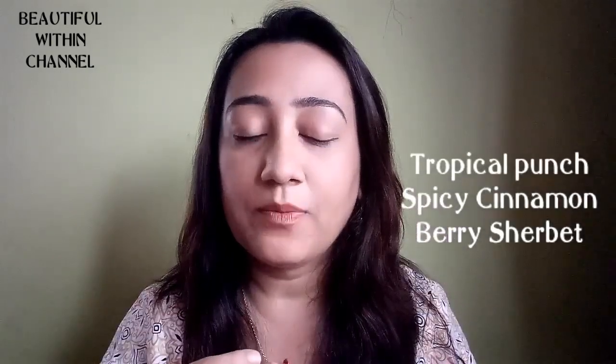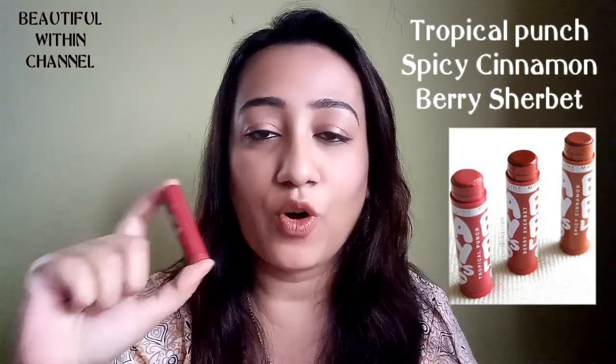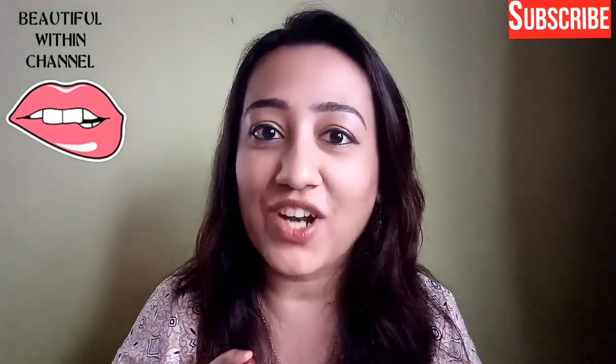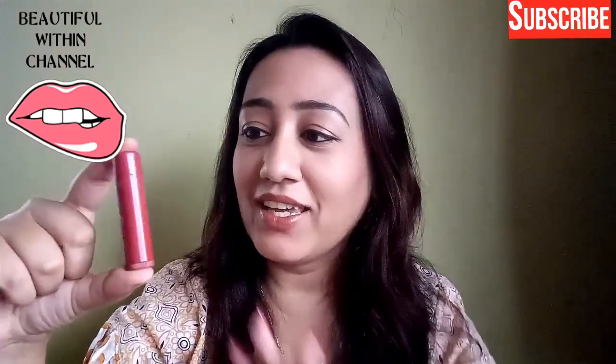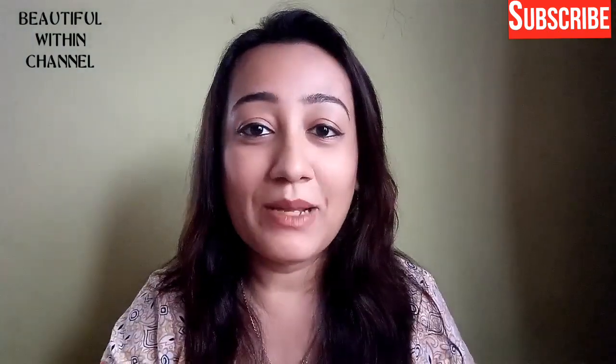I already use this collection of Baby Lips — this was from the Spiced Up collection, and these were suitable for Indian skin tones. There were three variants: Tropical Crunch, Spicy Cinnamon, and Berry Sherbet. I picked up one which I liked very much. I like tinted lip balm because I mostly keep my lips moisturized with lip balm, so this was and still is my favorite.